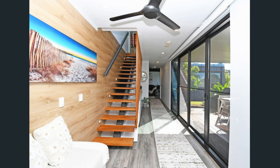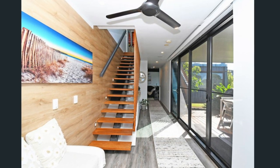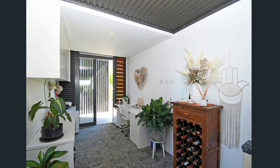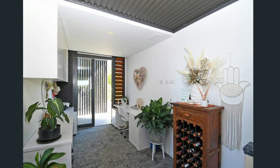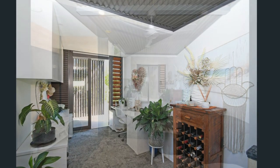Welcome back. The house showcases a contemporary design that maximizes space and light. Upon entering through the front door, you are greeted by a cozy office nook with cupboards and a desk.